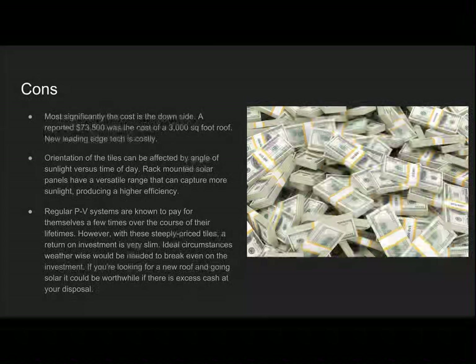If you're looking for a new roof and going solar, it could be worthwhile if there's excess cash at your disposal.